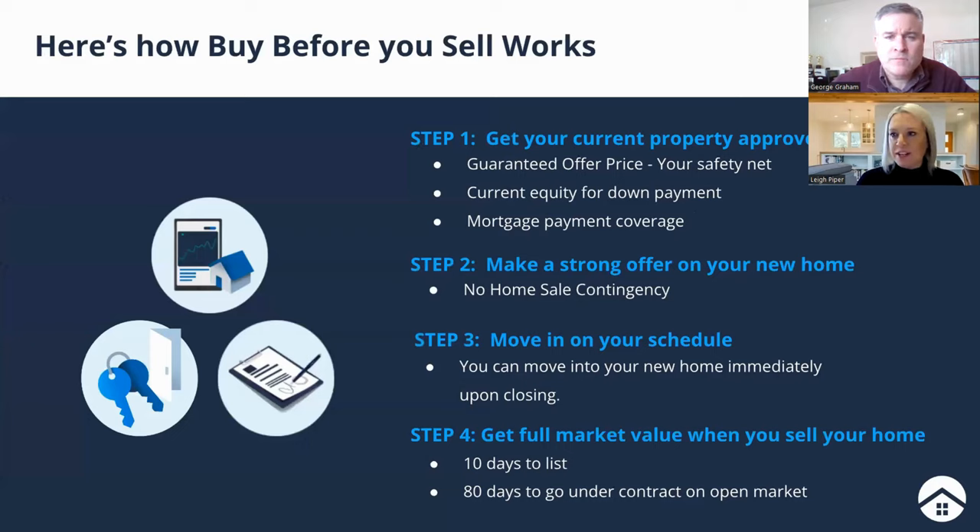So how does it work? When you call and say let's get started, the first step is you'll talk to someone from HomeLight and we'll work with your agent to get your property approved for the program. We don't accept all properties — we want to be confident that the house is going to sell relatively quickly. Once we determine we can move forward, we make you a guaranteed offer on your home. This is your safety net offer. Chances are we'll never step in at that price, but it gives your agent the ability to remove the home sale contingency and allows us to determine how much equity we can loan you for your down payment, mortgage payment coverage, and listing services.